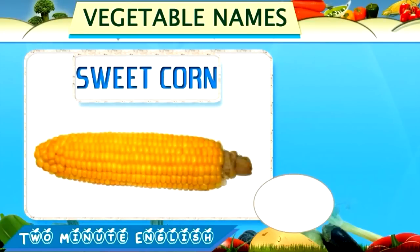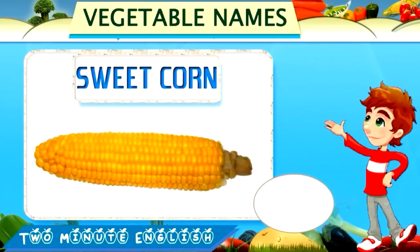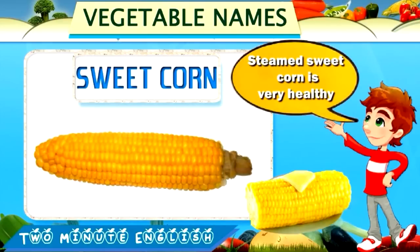Sweet corn. Sweet corn. This is a sweet corn cob. Steamed sweet corn is very healthy.